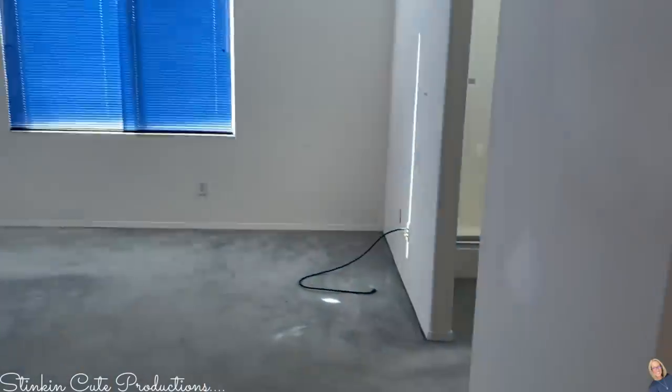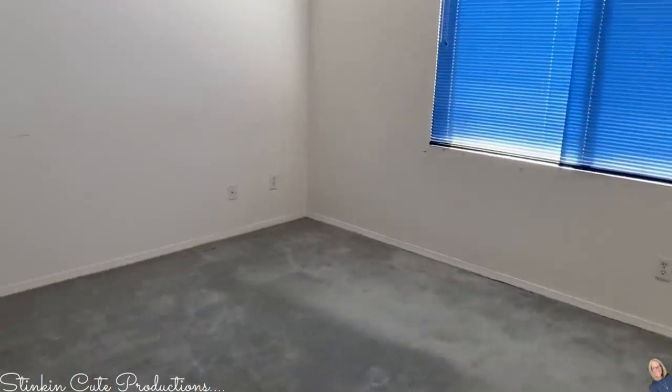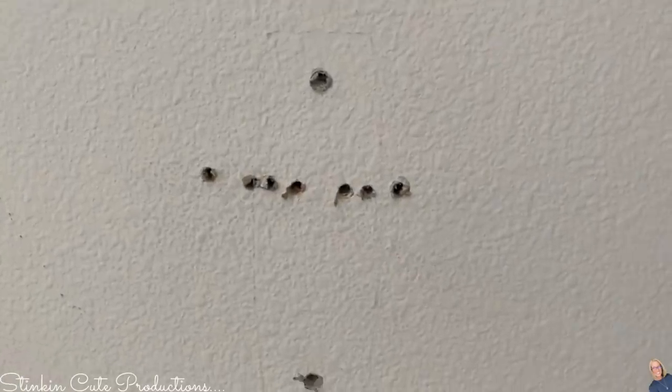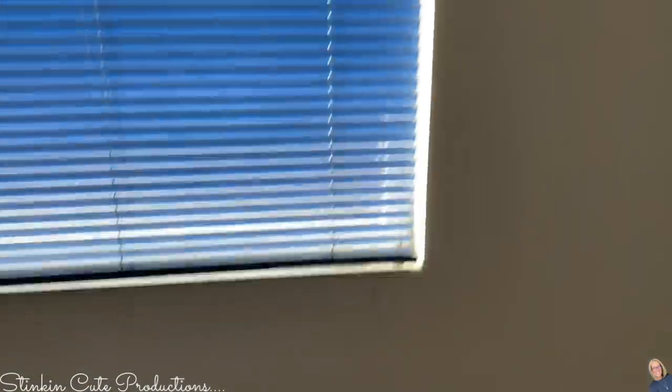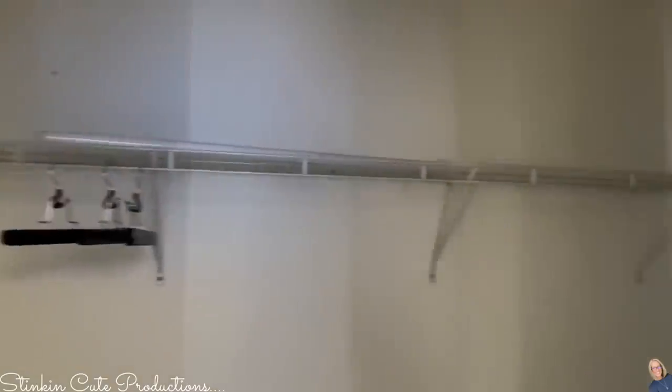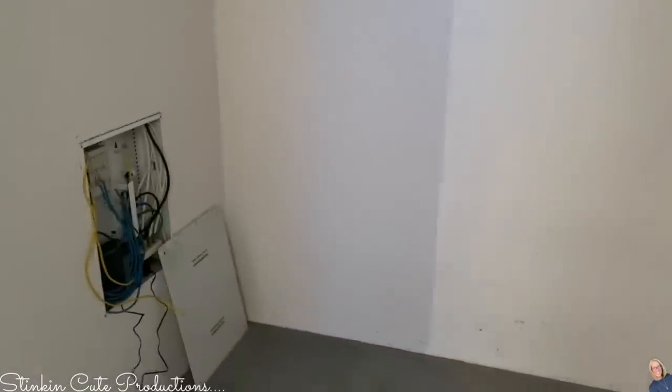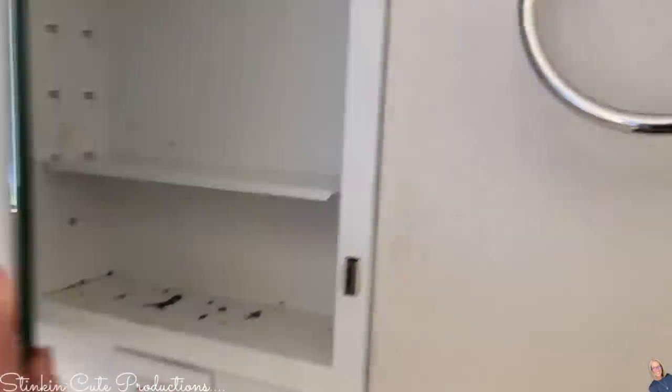Going down the hallway into the master bedroom, which is a decent size. We've got more of the blue blinds — they must have gotten these on sale because they weren't true to fit. Here are more of those random holes in the wall, and when I tell you they were everywhere in this house — it was the oddest thing. There were holes in really random places. So there was a lot of patchwork that needed to be done before we went in and painted.